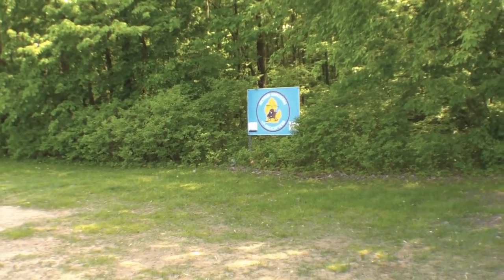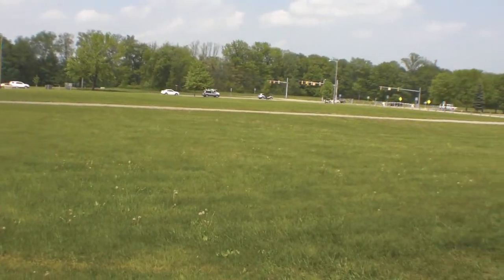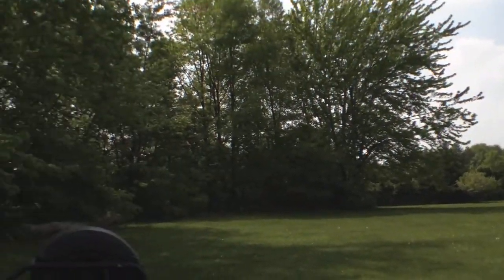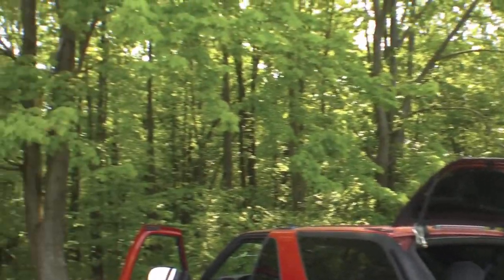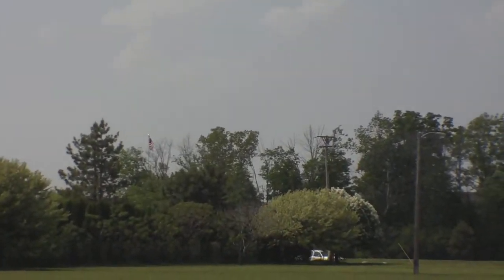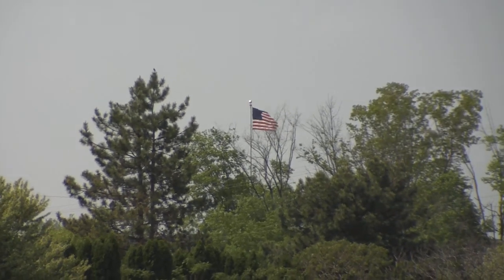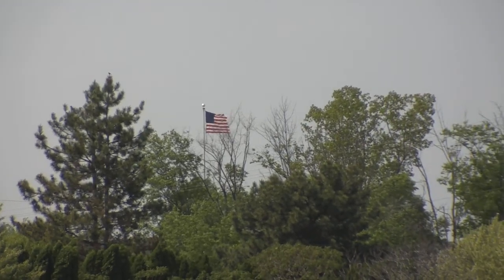Anyway, today is a really crappy day for flying. It looks nice — you can see these trees not moving at all — but we have a south wind that's like 20 miles an hour. You can see this flag out there, it's standing straight out. That's a good 20 mile an hour gust.